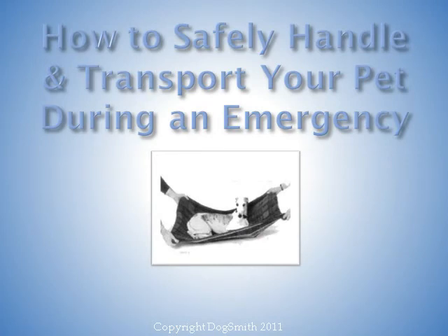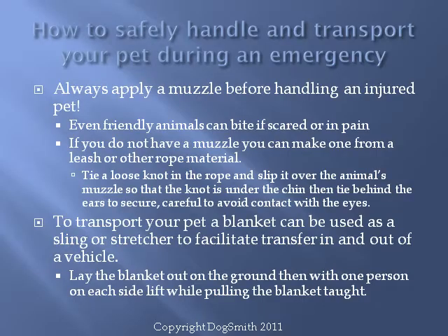The first topic is how to safely handle and transport your pet during an emergency. In an emergency situation, the number one concern is safety — for you and for your pet. With any type of trauma or injury, you should always apply a muzzle before attempting to handle, move, or transport your pet. Injured animals are very stressed, and even a friendly family pet can bite if it's in pain or scared.